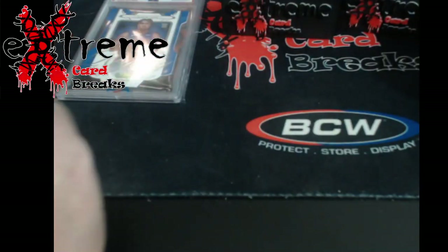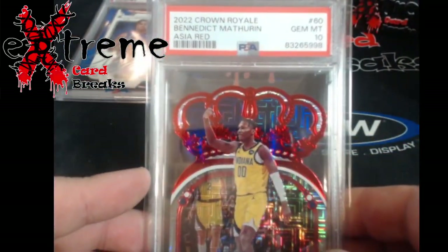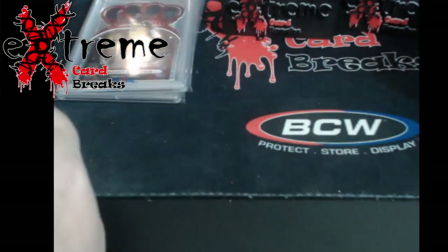If you guys remember, I got these both in the same box. This is the Mathurin Asia red — came back a 10 die-cut. So kind of crazy on die-cuts!